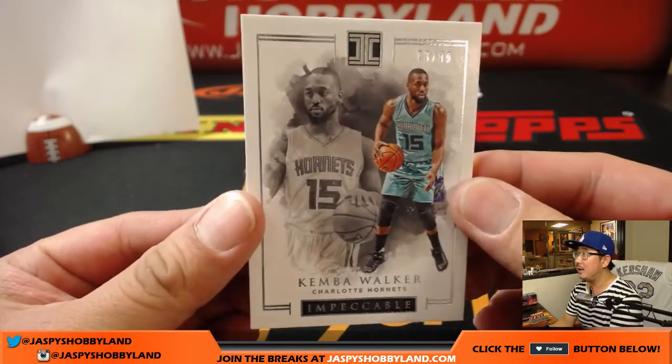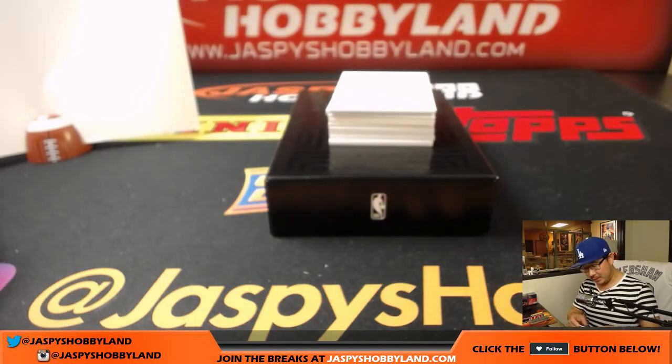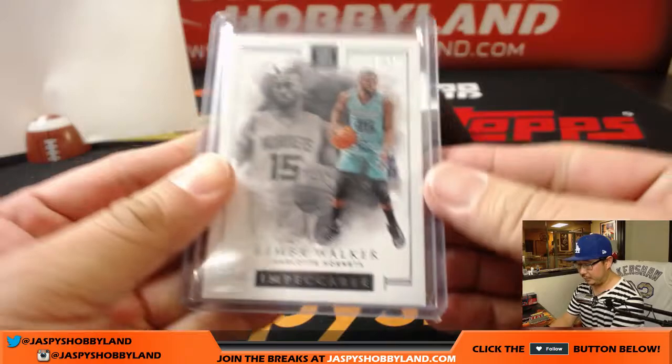73 out of 99, Kemba Walker for the Hornets. Number three — Jeff with that one. He is in the Breakers.tv stream. Thanks for getting in, Jeff.